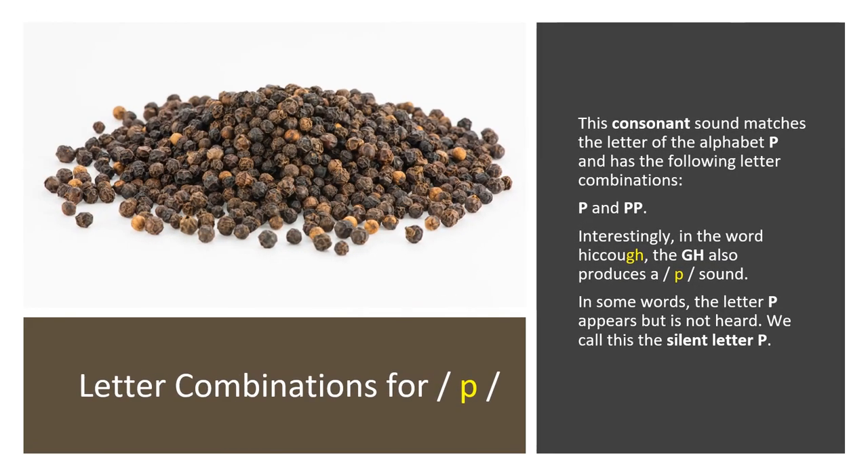Letter Combinations for P. This consonant sound matches the letter of the alphabet P and has the following letter combinations: P and double P. Interestingly, in the word hiccup, the GH also produces a P sound. In some words, the letter P appears but is not heard — we call this the silent letter P.